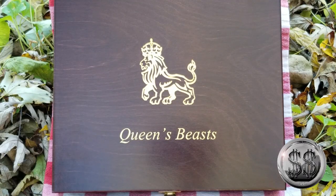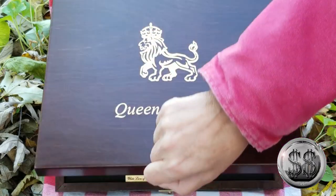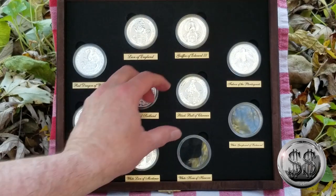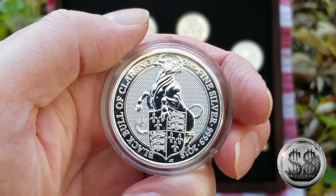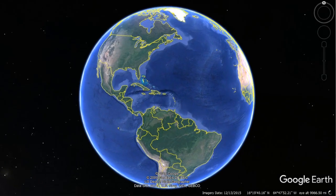The Queen's Beast. The Black Bull of Clarence. Silver Steeler here.